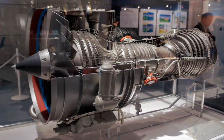The maintenance, repair, and operations market for the V2500 is close to US$3 billion as of 2015.